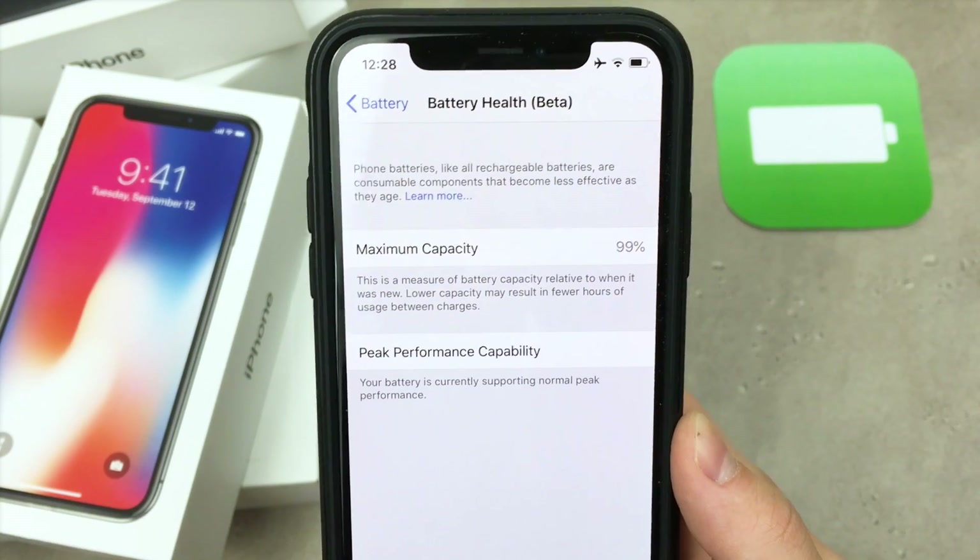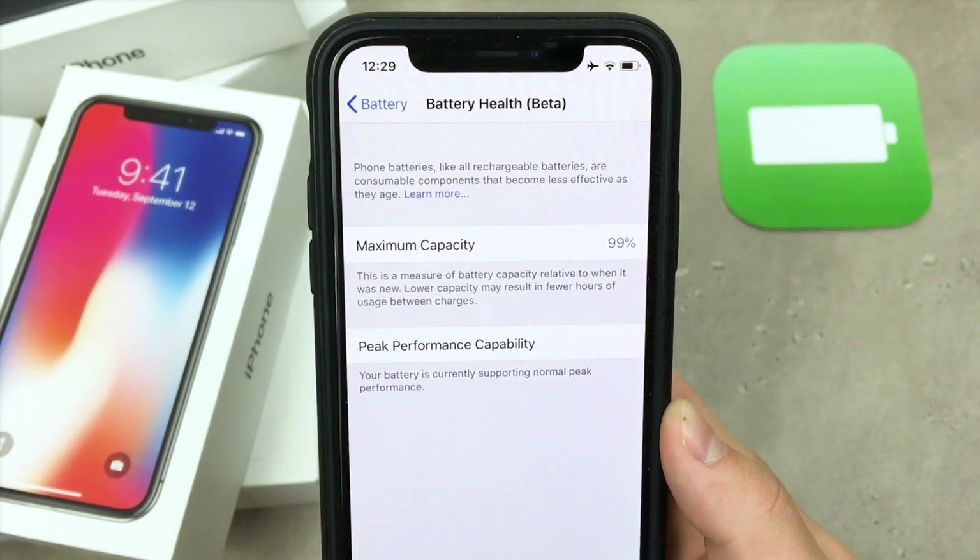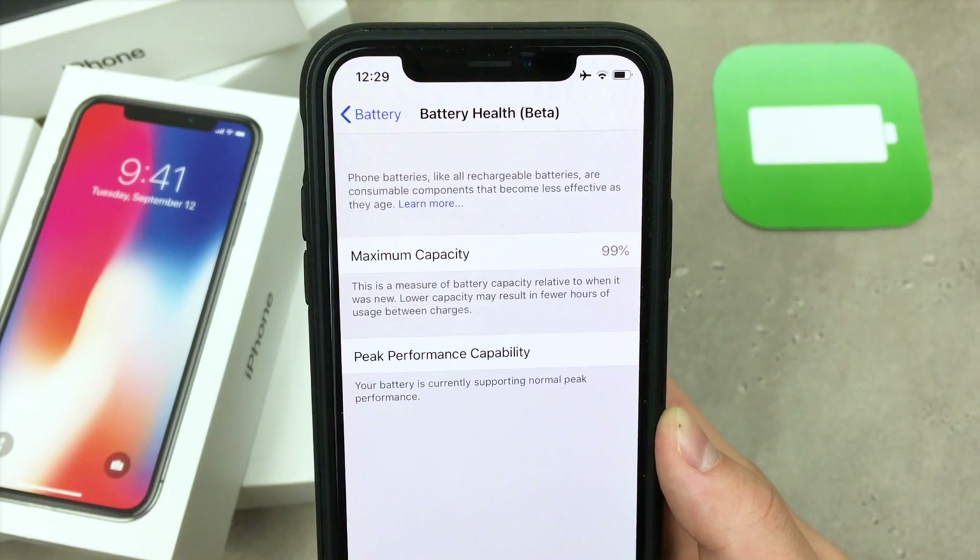Of course, the lower the percentage is, the fewer hours of battery you have left on the iPhone. So if you have a brand new device it should be at 100%.